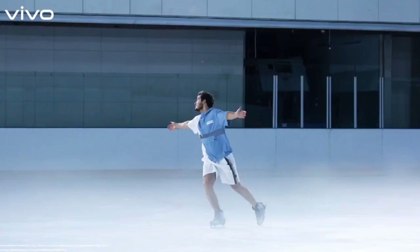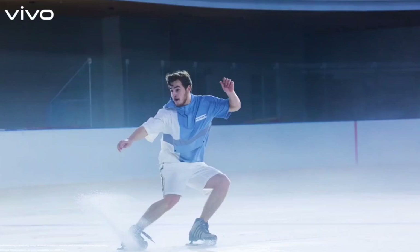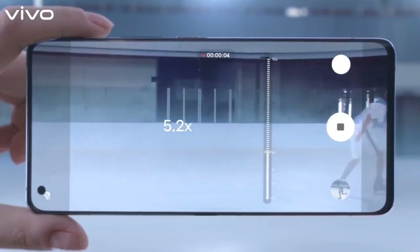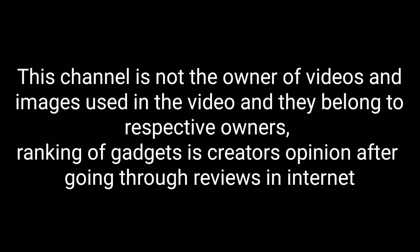So these are the best Qualcomm Snapdragon 730G phones that you can buy for 2021. If you have any other phone in mind powered by Qualcomm Snapdragon 730 or 730G, please comment in the comment section. Do share this video among your friends — thanks for watching, take care, bye bye.